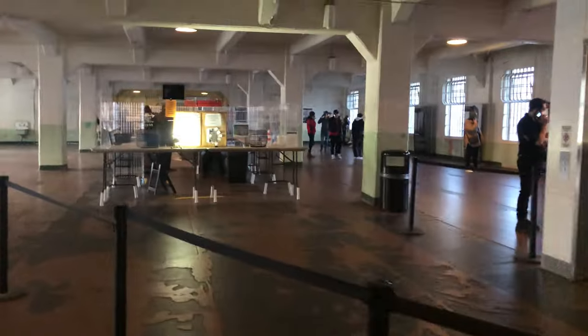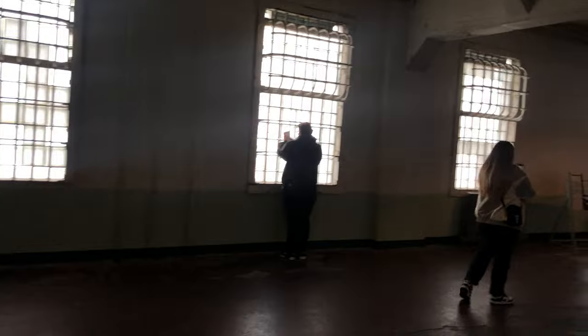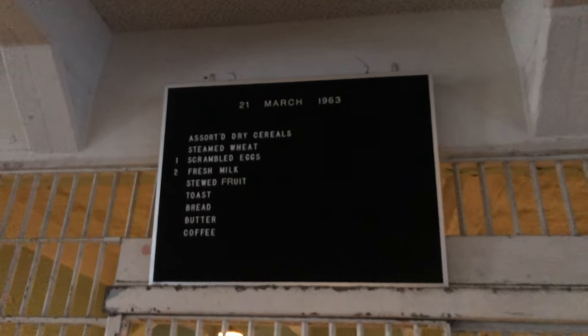Eventually the audio tour will end in the dining hall. By now they have removed all the tables and benches from this area, but at least we can still take a look at the old kitchen and there is still even the old menu up so we can see what is for breakfast.